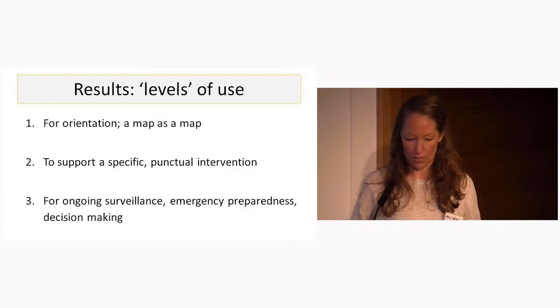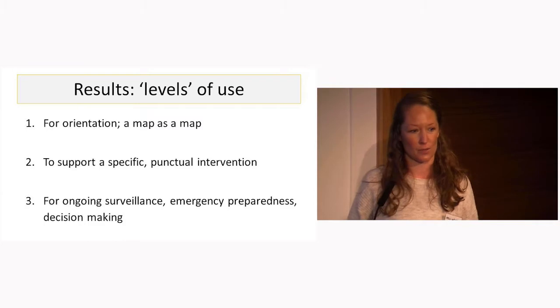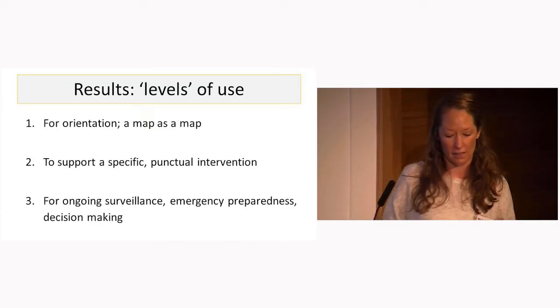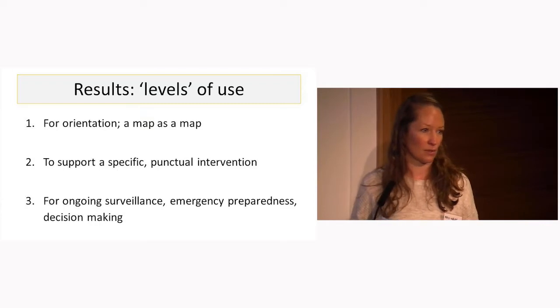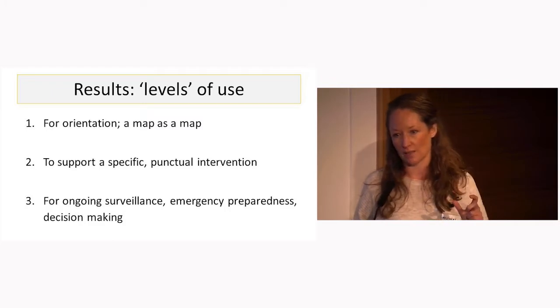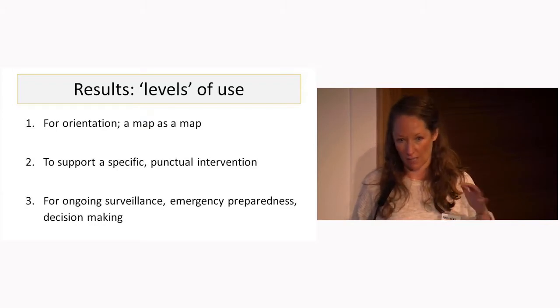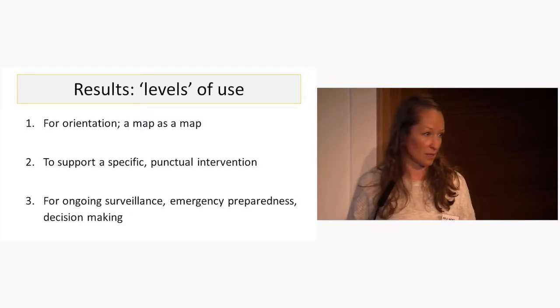From this, three clear levels of use emerged. The first being simply a map as a map — just having a map for orientation purposes and to know the area MSF is working in. The second was having a map in support of a specific punctual intervention, such as surveys, assessments, and vaccination campaigns, particularly for calculating population estimates and supporting sample size calculations for epidemiological surveys. The third was for ongoing surveillance and decision-making, when the maps were integrated with medical data analysis.